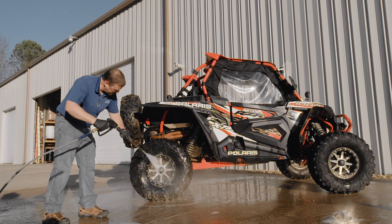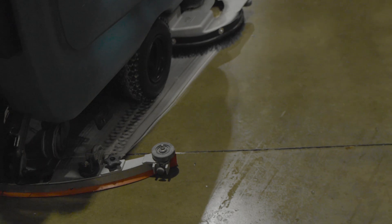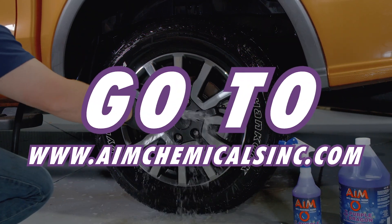To get the full specs on AIM Chemicals Purple Dragon and learn more about the full lineup of AIM Chemicals detailing products, go to AIM Chemicals Inc.